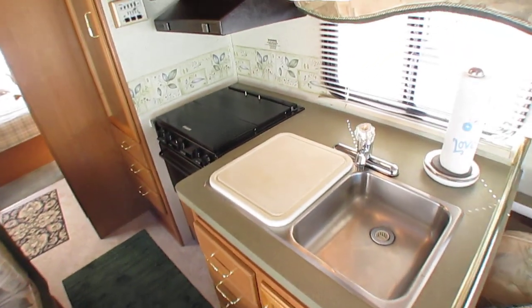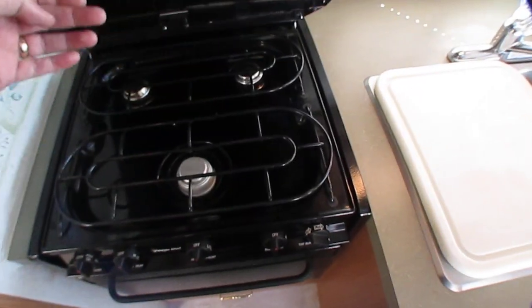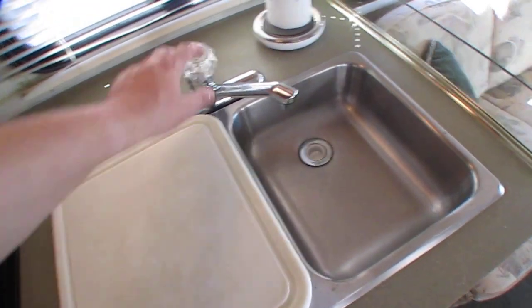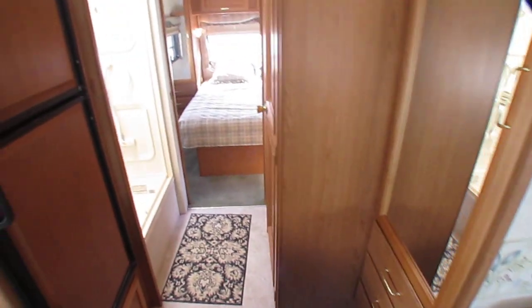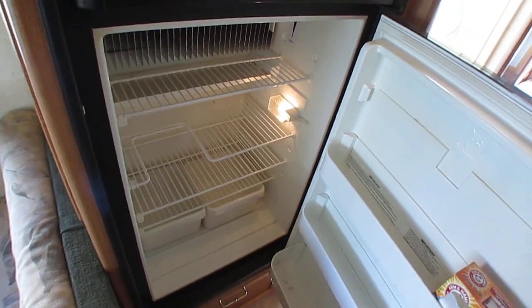But everything's clean, folks. Stove top, oven, double stainless sink. Plumbing's good, water heater's good. People just traded it in — they just drove it in here and they used it here just last week.